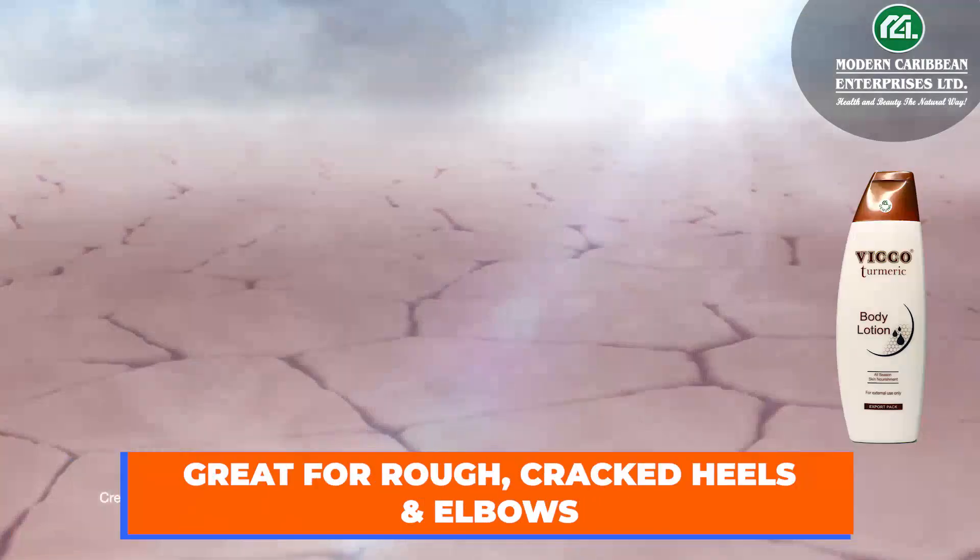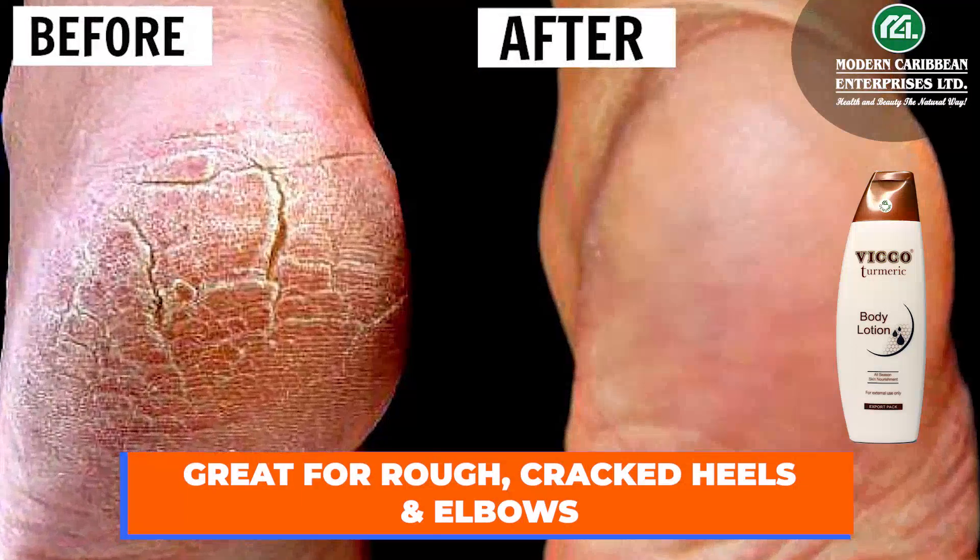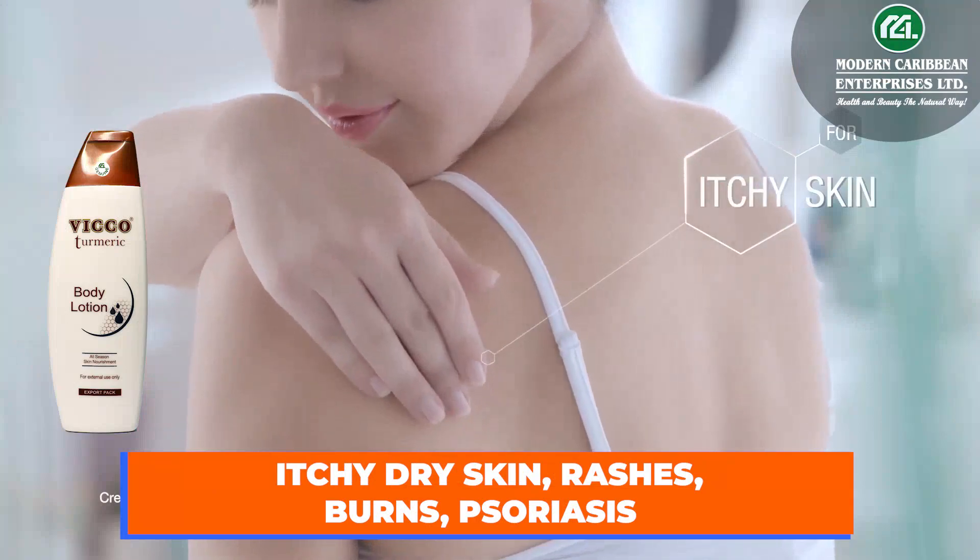Keep skin moisturized. Great for rough, cracked heels and elbows, itchy, dry skin, rashes, burns, psoriasis.